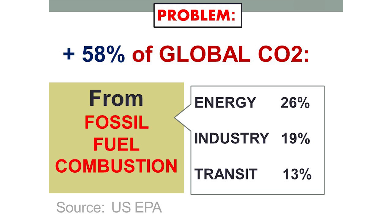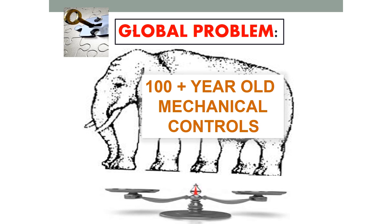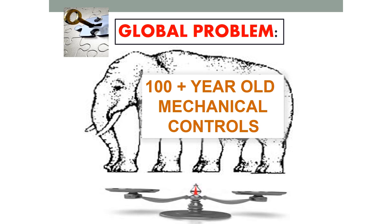EPA data shows that over half of our global CO2 comes from fossil fuels, and it's in three areas: combustion for fossil fuels, energy generating electricity, industrial equipment, and transit. The key solution we're going to talk about can solve all three of these.